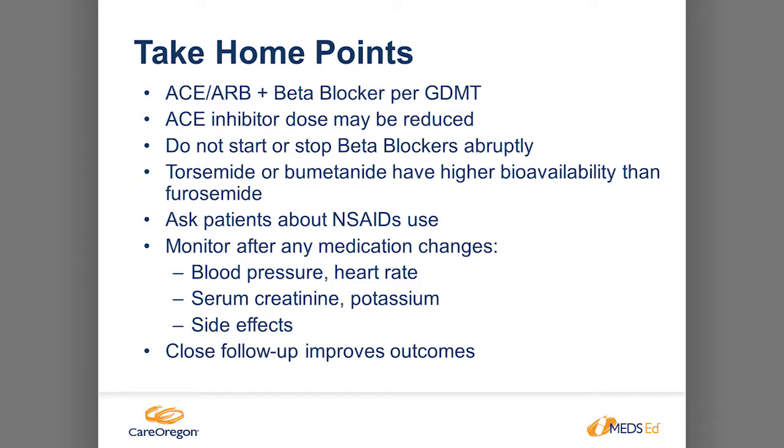Take-home points: the backbone of heart failure with reduced ejection fraction is ACE or ARB plus beta blocker. ACE inhibitor can be used at reduced doses if blood pressure is low and you'll still see benefits. Beta blocker is very important — start low and titrate slowly so the patient can tolerate it, as going too quickly will reduce adherence. If needing more diuresis, switch to torsemide or bumetanide for better bioavailability. Ask about NSAID use — it's over the counter but doesn't work well in heart failure. Monitor kidney function, heart rate, and blood pressure, and closely follow up — checking weights, diet, and disease management.